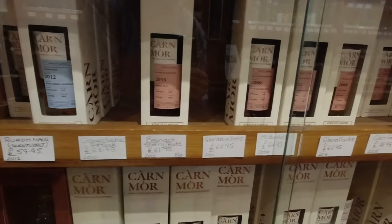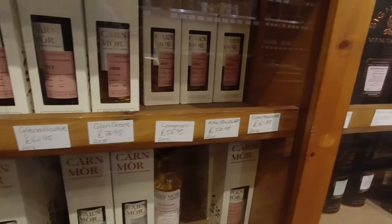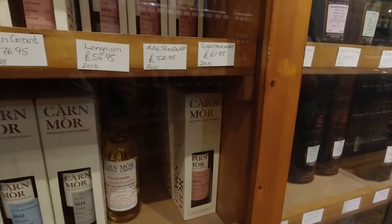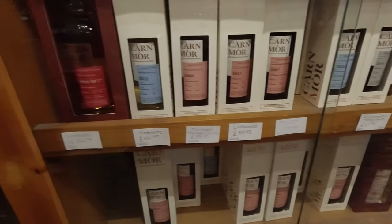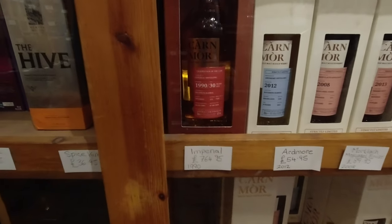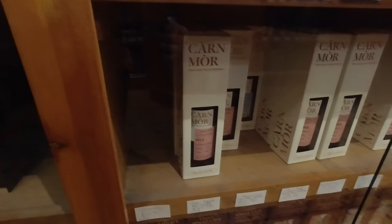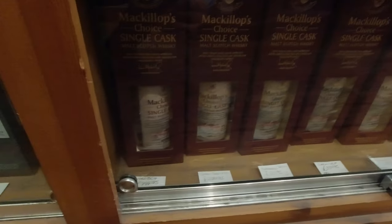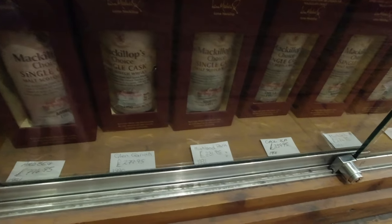Sold out. Fair enough. Glen Talker's also gone. There's a Glen Talker's. Do you need another Imperial? It's here. What have we got here? Art Blake, Glen Garioch, Highland Park.